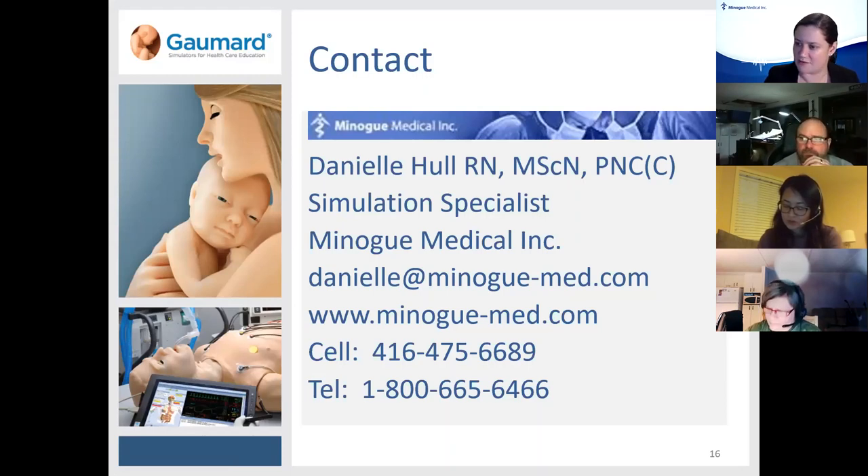Another question: can you hold multiple mannequins hooked up at the same time? Theoretically you can open multiple programs, but no, you can't view them all on the same screen. Another question: do you have anything retrofittable for BLS juniors and babies? No — we have GOMARD as a separate product line and we don't have equipment that will work with other types of simulators.